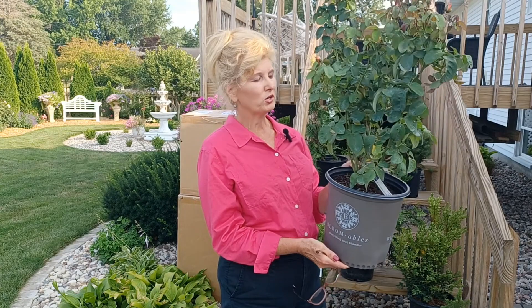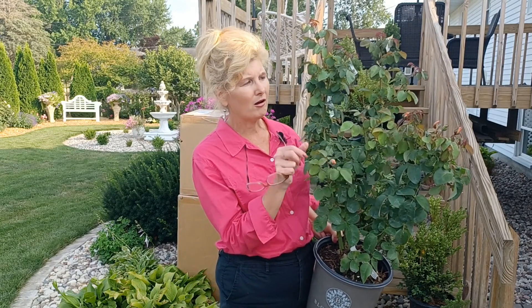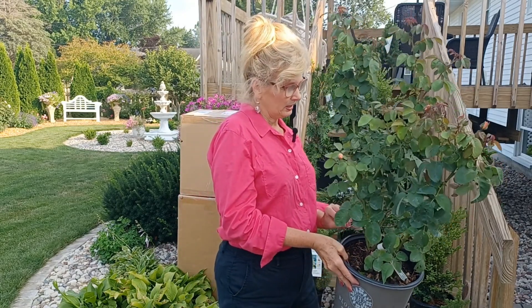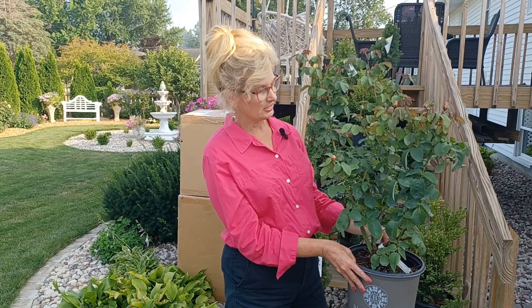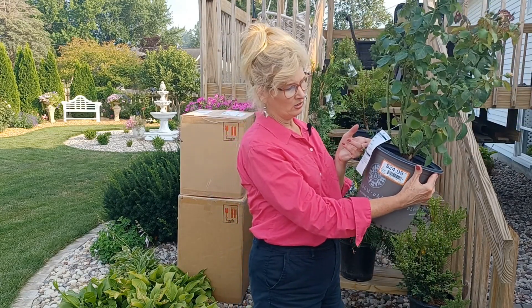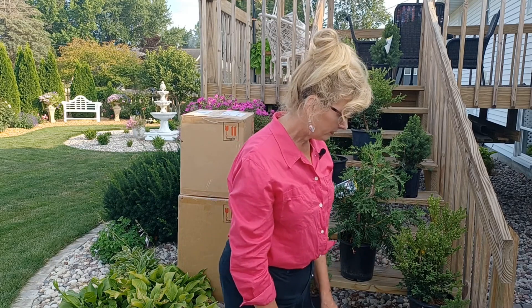Let's talk plants first. One of the first things I picked up was this Bloomables by Star, the Rose Company. I picked up a hybrid tea rose — this is Sweet Mademoiselle. The roses will be a peachy pink, and there are little buds all over this rose. It's about five feet high, hardy to negative 20, and it blooms spring to fall, so it'll be an all-season bloomer all summer long. This was $24.98, so I got it for half price — $12.50 for a hybrid tea rose. I don't think that's bad at all.